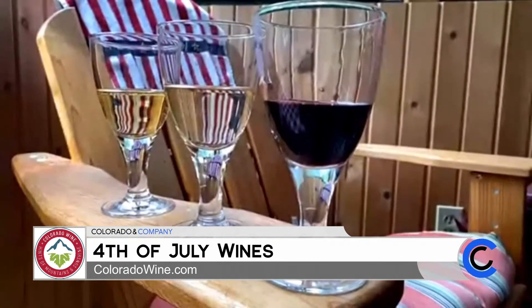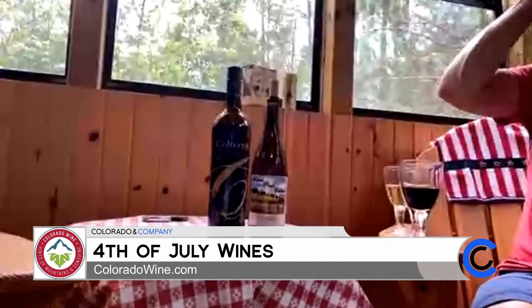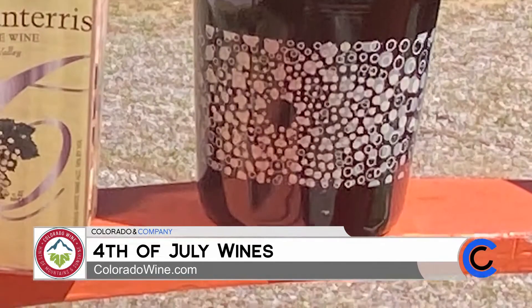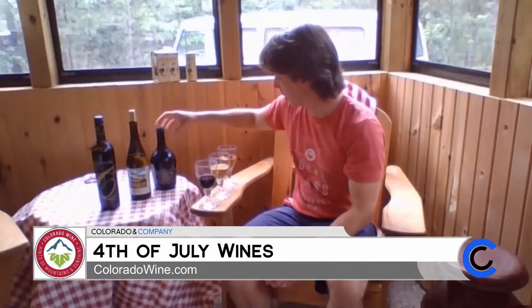And then finally, instead of red, white, and blue, we've got red, white, and bubbly. A lot of Colorado wineries are now starting to make sparkling wine, and this is probably one of the original sparkling wines in the state. This is the Infinite Monkey Theorem — The Bubble Universe. It's a great, fun label with all the bubbles on it. It's sure to say celebration and party at any kind of event. It's kind of similar to a champagne, with those bubbles, nice crisp acidity, and good fruit flavors.